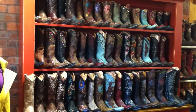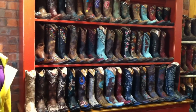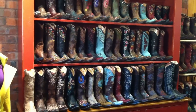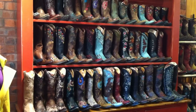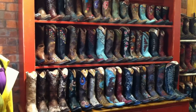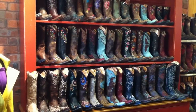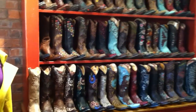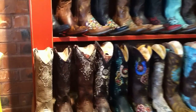Hey guys, it's Lauren with River Trail in North Carolina. Just wanted to give you an up-close view of our collection of Old Gringo boots. This is our beautiful wall that we have — many colors, many styles, tall, short, round toe, square toe, snip toe, all kinds of stuff going on. Really, really cute boots. So I'll just take you on a little tour.